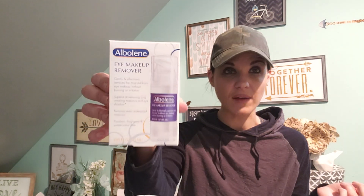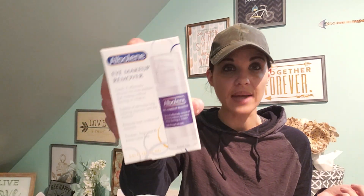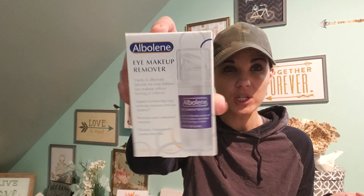Eye makeup remover — never seen this. This is not a Dollar Tree brand, so I'm going to just test that out and see how it is. Can't go wrong with eye makeup remover. And look at how cute this is — this donut trinket tray. I thought that was really cute.